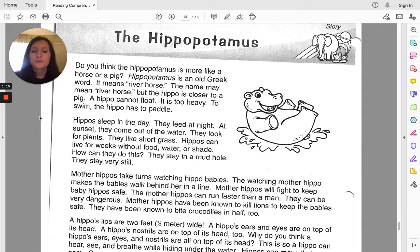Mother hippos have been known to kill lions to keep the baby safe. They have been known to bite crocodiles in half, too.